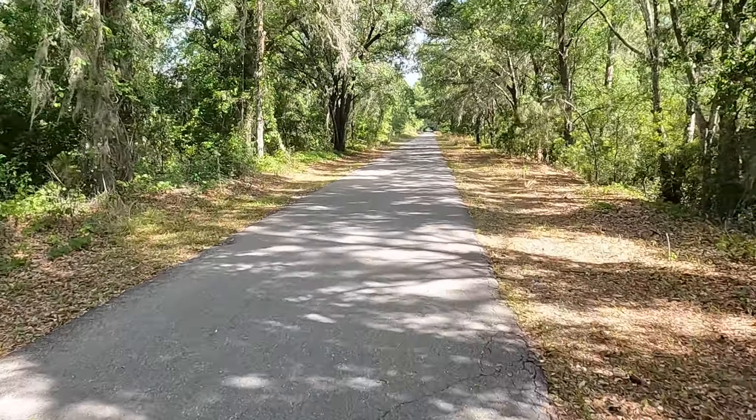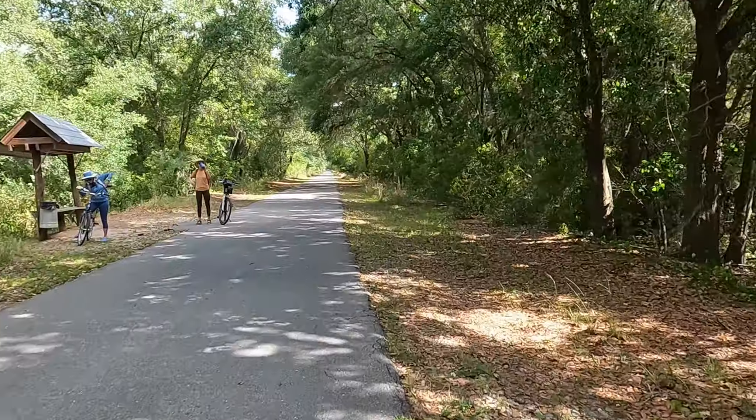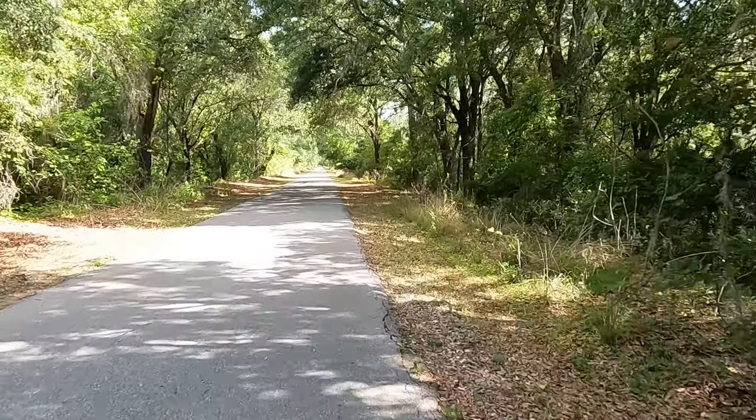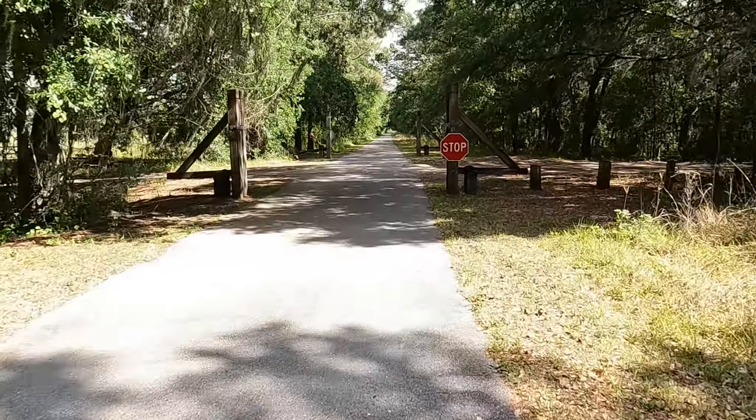Every now and then along the trail there are these observation platforms which give you a little peek beyond the tree line on either side of the trail to see what the surrounding area looks like.